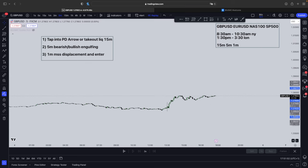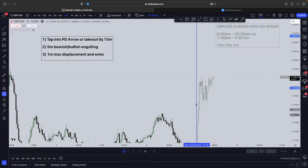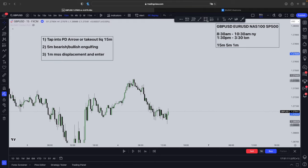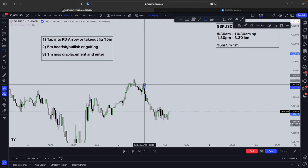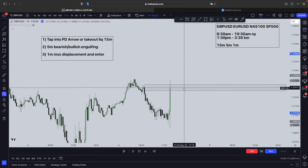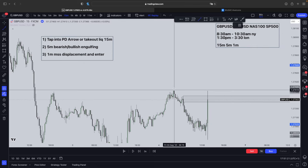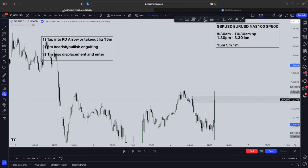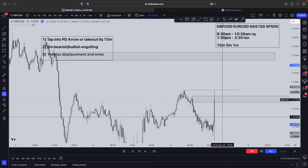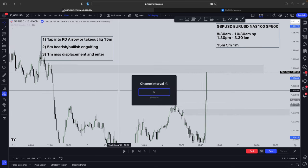Let me show you one example which will help you understand the strategy fully A to Z. We're going to wait for our trading time, which is at 1330. Then we're going to wait for price to tap into a PD array or take out some sort of liquidity. As you can see, price ends up tapping into this PD array — however it ends up taking it out, so you just forget about that. There's also a liquidity region and above this liquidity region there's a PD array, which makes it a very high probability area.